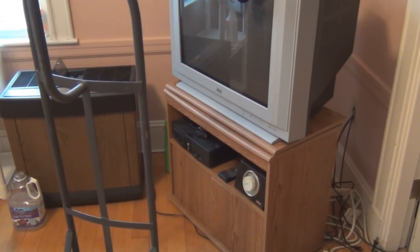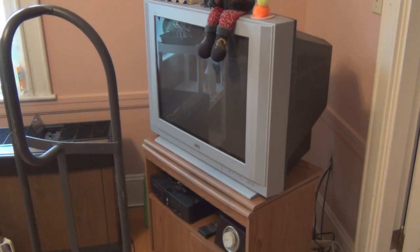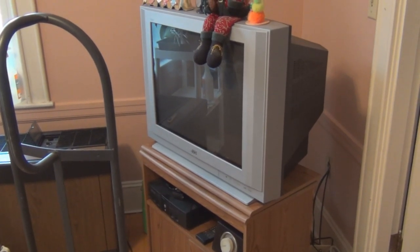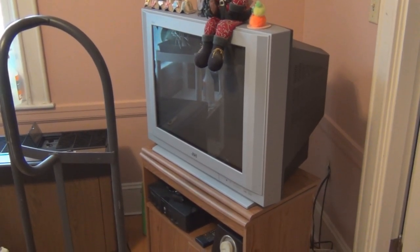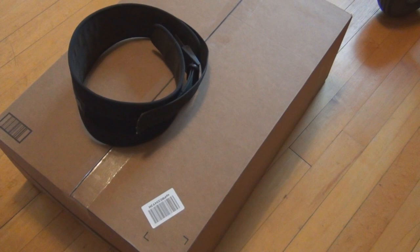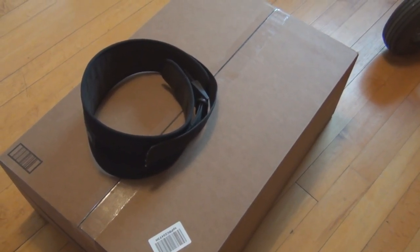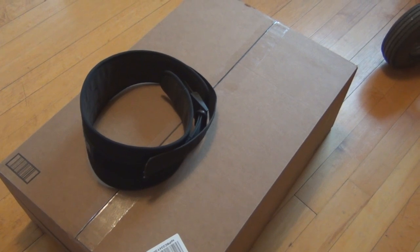Hi everyone, welcome to my channel. I'm getting ready to get rid of this 27-inch JVC tube television, which weighs over 94 pounds, and I'm going to be replacing it with this Vizio 32-inch LED flat panel TV, a smart TV with built-in wireless.